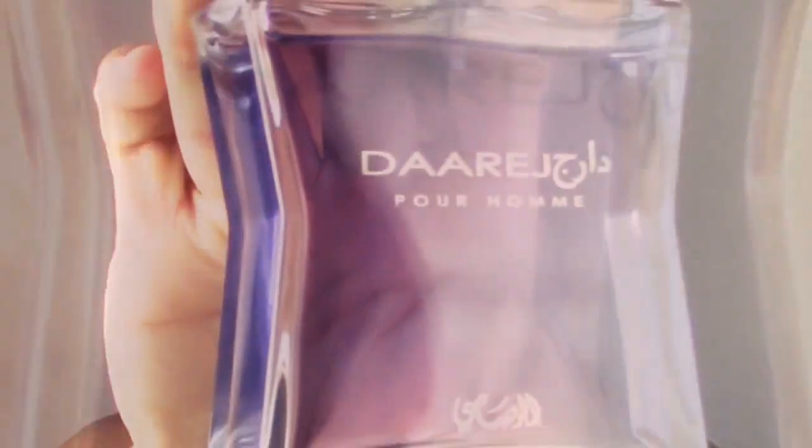Hey guys, welcome back to Glam Finds. I'm here with another fragrance review on a fragrance that I actually think is exceptional, and that fragrance today is going to be Versace Eros Pour Homme.